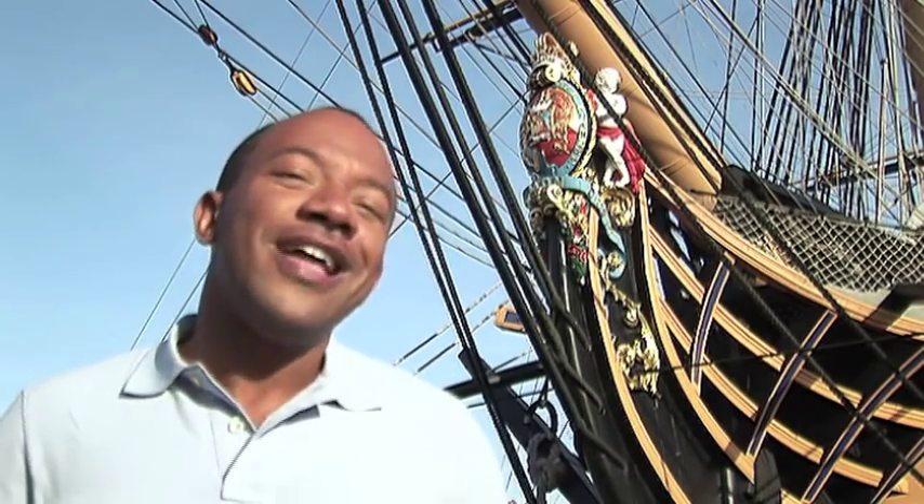Hi, I'm Craig Rowe and I'll be showing you round HMS Victory, which, believe it or not, is almost 250 years old and still officially in service with the Royal Navy. Later, I'll be joined by Peter Goodwin, curator and naval historian. But first, let's find out more about the ship's history.